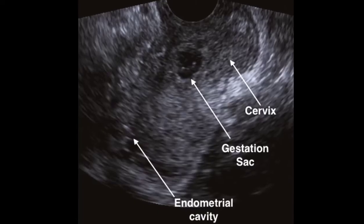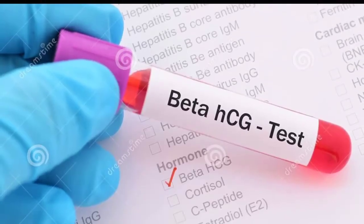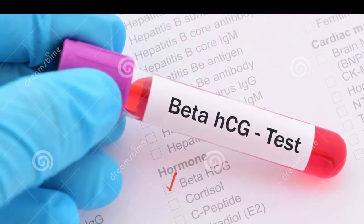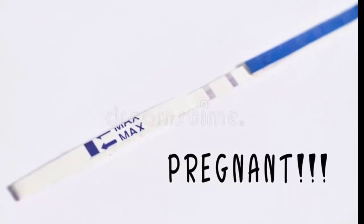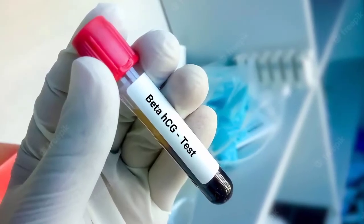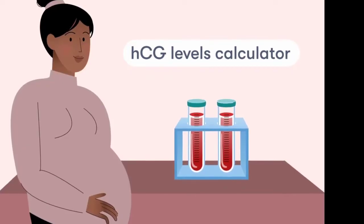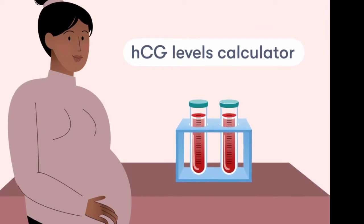Pregnancy, ectopic pregnancy, and miscarriage will never be diagnosed based on one HCG level alone, but it's helpful to know how these levels work in such cases. If you think you're pregnant, a doctor will test blood drawn from a vein to check your HCG levels. If you don't have any HCG present in your blood, this doesn't necessarily mean you aren't pregnant — you may be too early in your pregnancy for your HCG levels to increase.